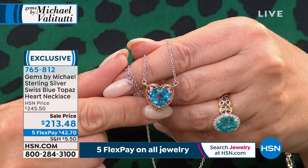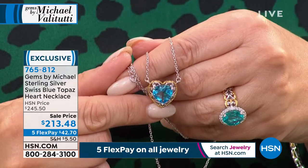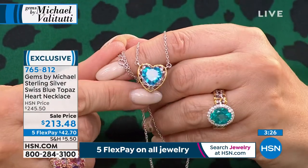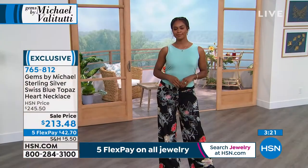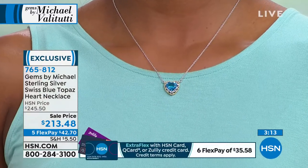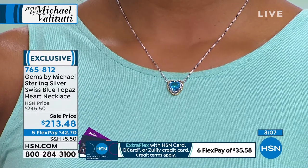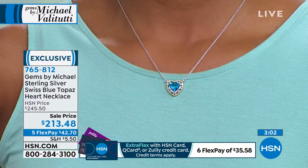Look at that color — swimming pool blue, beautiful. You can see how beautifully this is cut. $213.48 on sale, five flex pay of $42.70. It's 18 inches with a two-inch extender. There's a 30-day return policy and a manufacturer's one-year warranty. For someone new shopping with us — talk about how you back up your product.